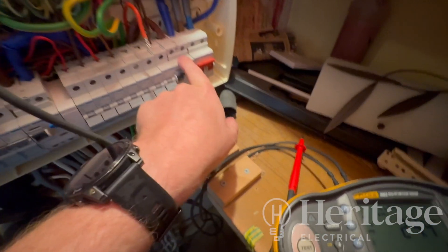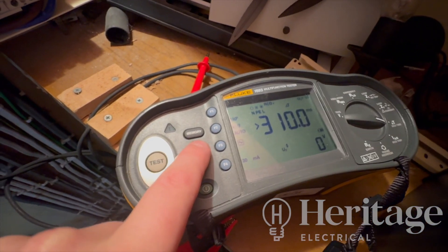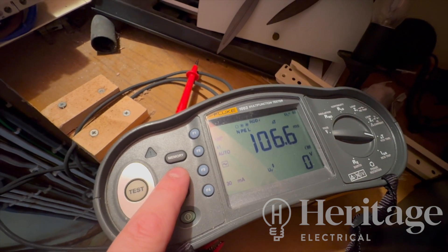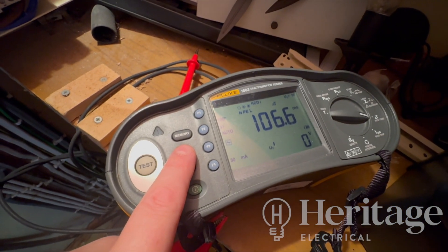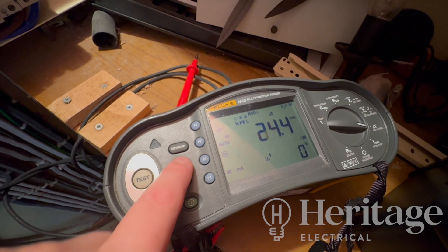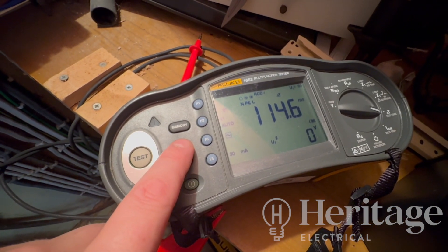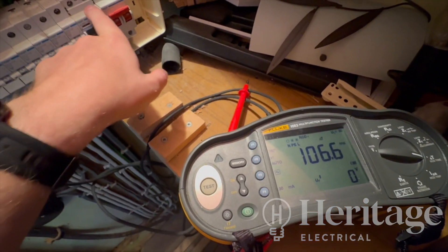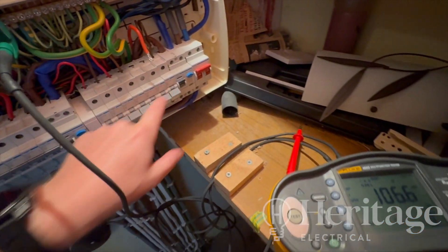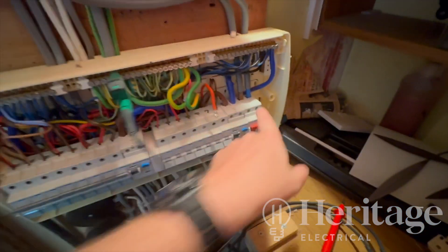I've just done an RCD check on this. At half times we've got 114ms and 106ms — still a pass, but a lot higher than I would expect. At five times I think 134ms, but it's the one-times result we're looking at: 114 and 106. So the RCD is coming in as a pass — no faults with that.